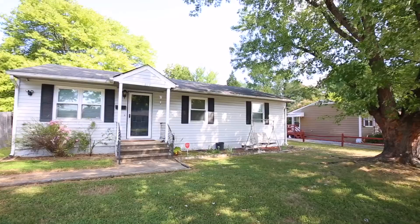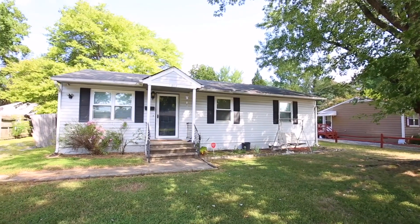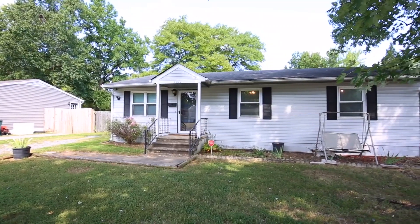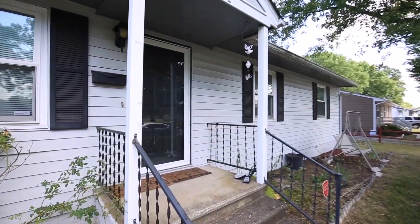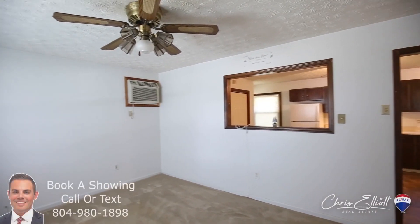Bouncing over to the east end, we've got 2202 Brandon View Ave. This is an investor special. The price was just slashed to $84,950. If you're looking for an opportunity to flip a property, this is the one for you. Definitely add this to your list.